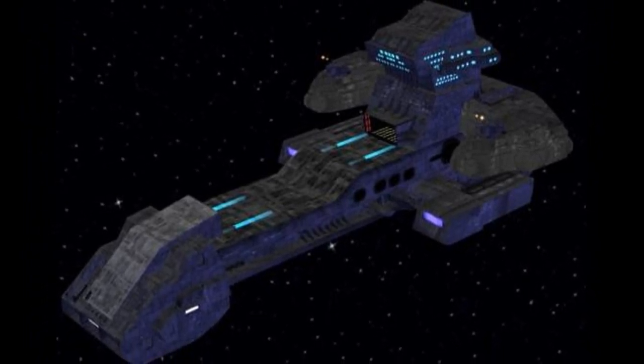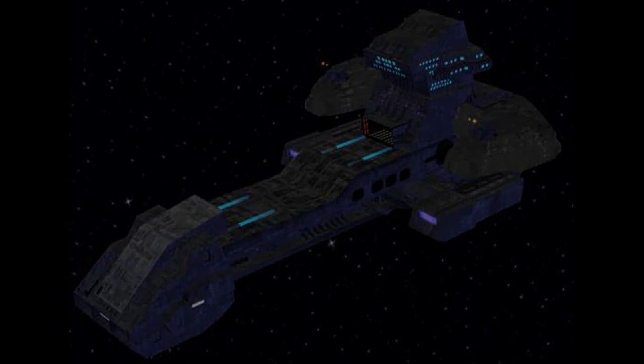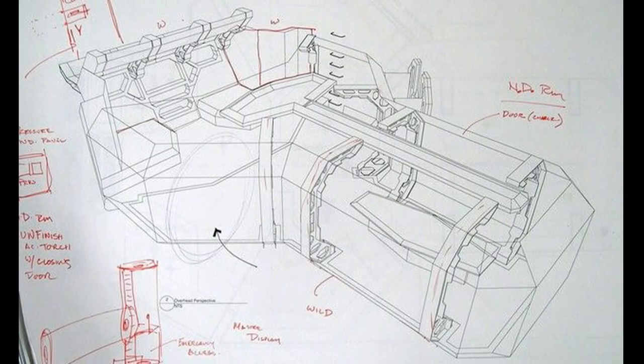Crew: 115 plus. Minimum crew: 20. Other systems include transportation rings.